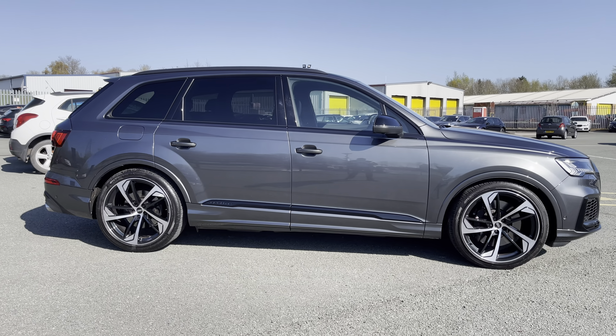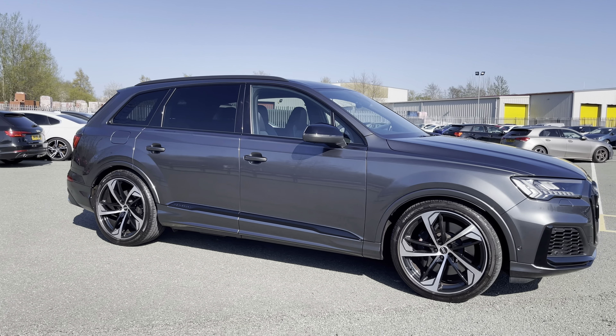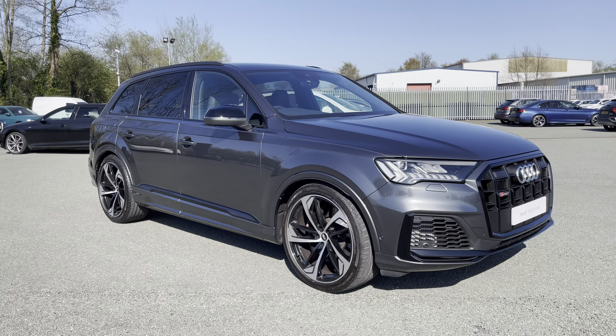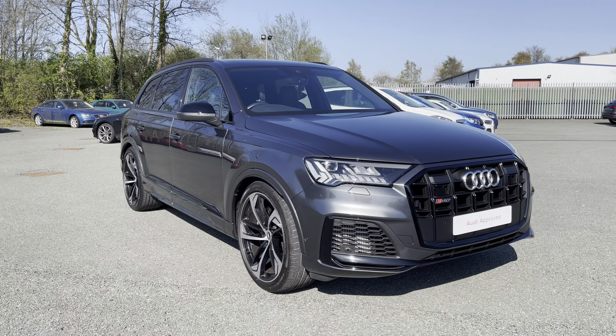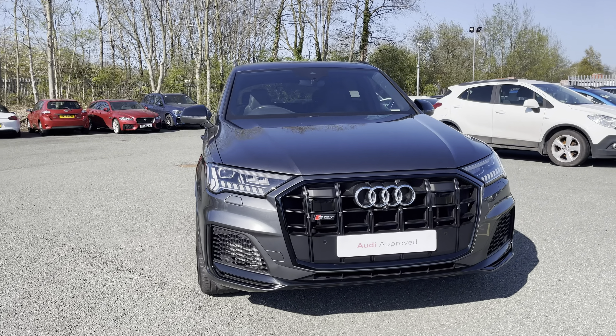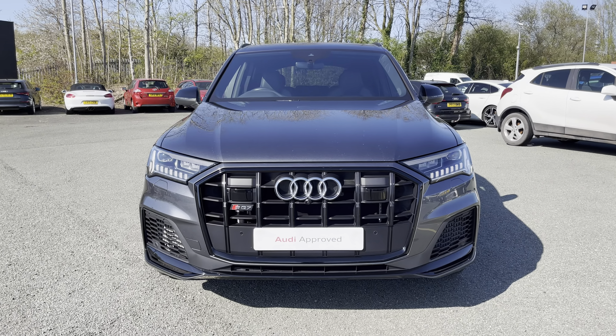Hi, this is George from Preston Audi, and today I'll be taking you around this approved used Audi. Here we have this Audi SQ7 in Black Edition specification with the V8 TFSI 507 PS engine, famous quattro four-wheel drive system, and slick automatic Tiptronic gearbox. This SQ7 comes finished in an optional pearl effect Daytona Grey paint finish.